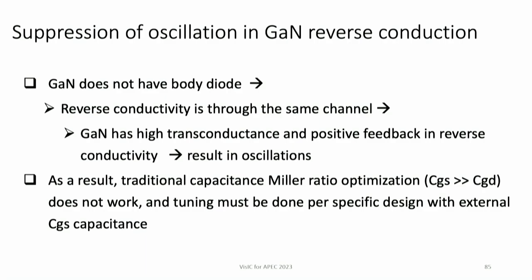The last and unique challenge for gallium nitride is suppression of oscillation in GaN reverse conduction. Gallium nitride, unlike all other power transistors, has no body diode, so it is used for reverse conduction — which is nice. However, as a transistor it has gain, creating the danger of positive feedback and oscillation in reverse conduction. The traditional Miller ratio optimization (CGS >> CGD) does not work in this case because the transistor is reversed. The optimization must be done versus the circuit the transistor sees, in close collaboration with inverter designers. This is a case unique to gallium nitride compared even to silicon carbide.